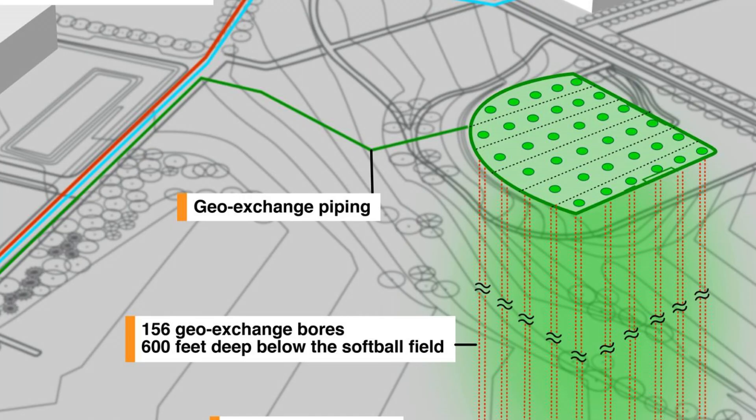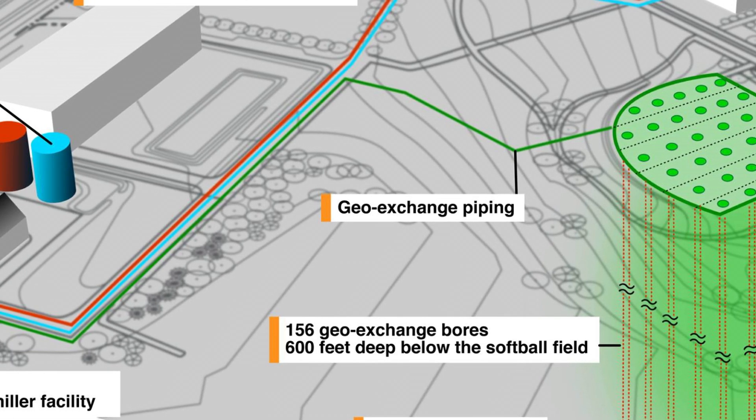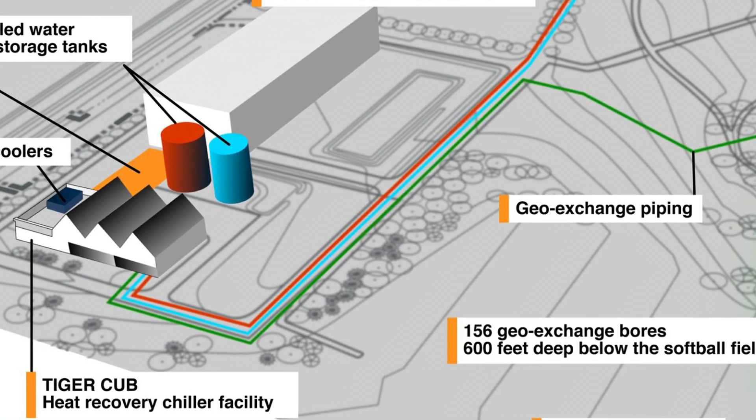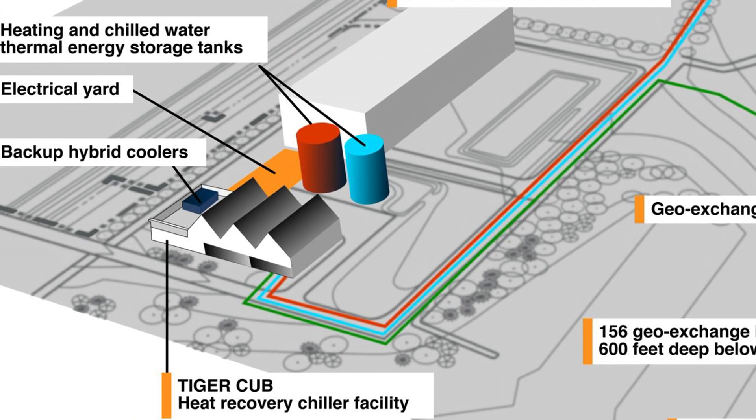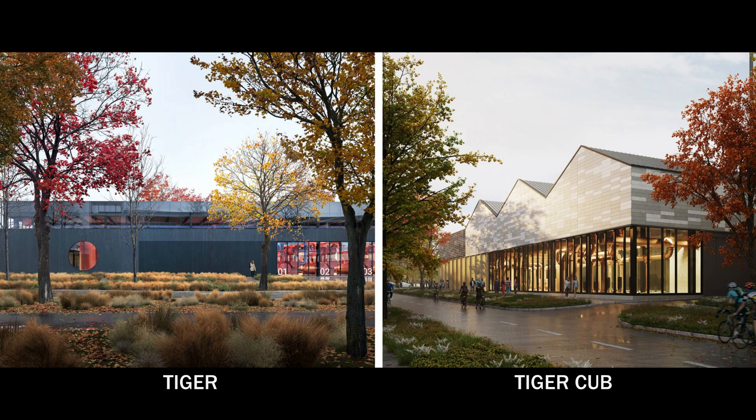When we want to move heat to or from the wells, it'll be piped underground to a heat pump plant. On the main Princeton campus this plant is called Tiger, and at Lake Campus it's called Tiger Cub. Think of them as a much larger version of the air conditioner in your home. It uses a combination of the heat from the GeoExchange field as well as electricity to produce heating and cooling for campus buildings.